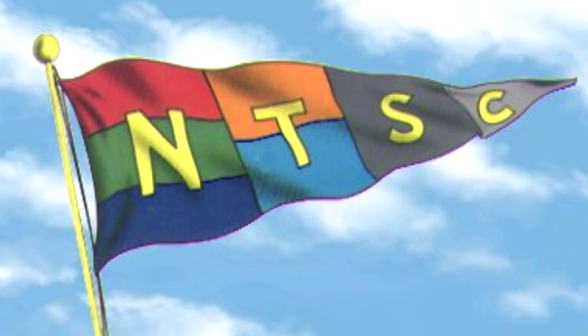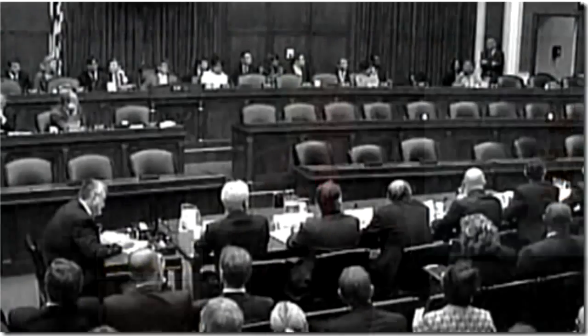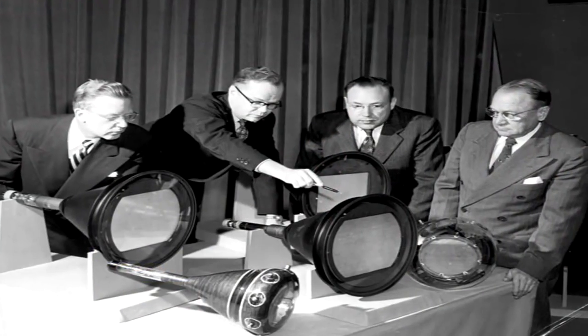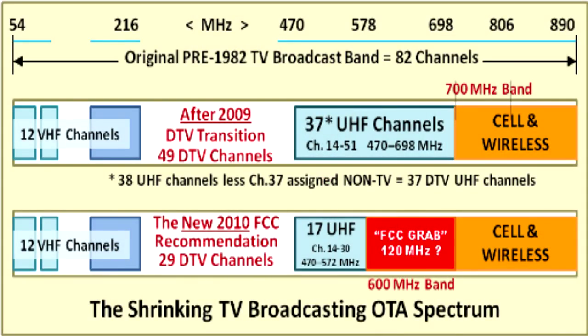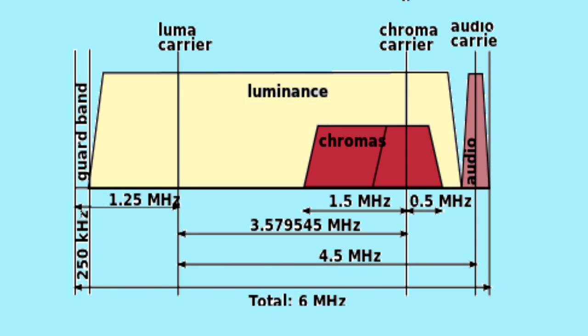Let's talk about NTSC and ATSC. NTSC came about in the early 1950s. It was a committee assigned by the FCC and manufacturers that came up with the standard for television — how many scan lines, how many lines were in the vertical blanking interval that weren't seen in the actual image, and the frequencies that were allocated for broadcast and what you had within that bandwidth of the individual channel frequencies.